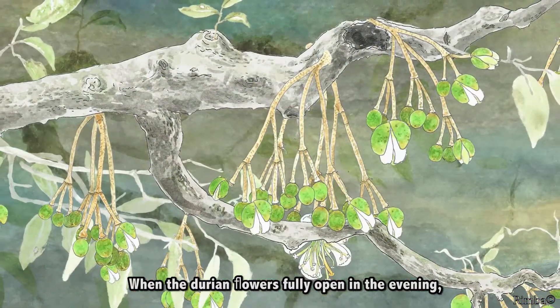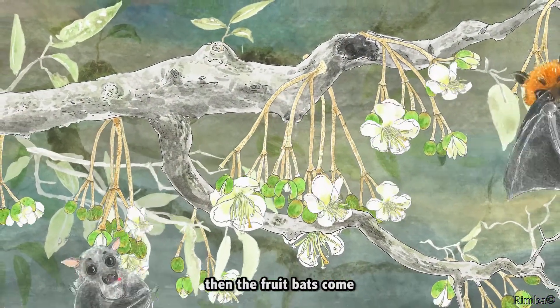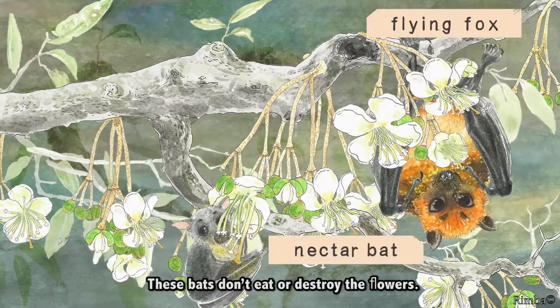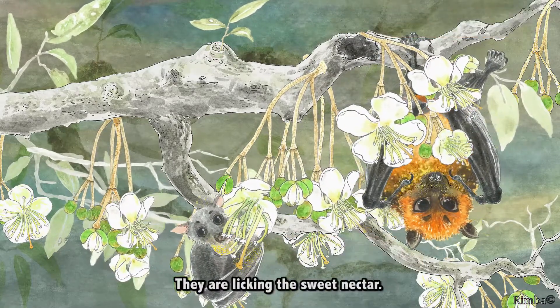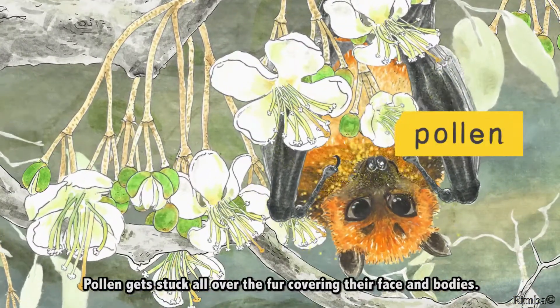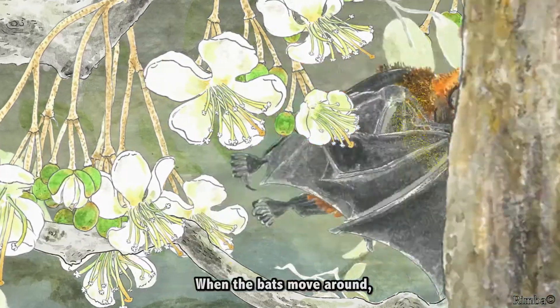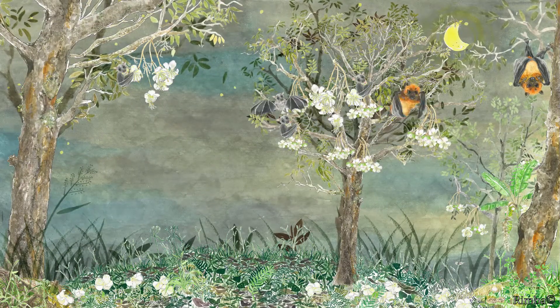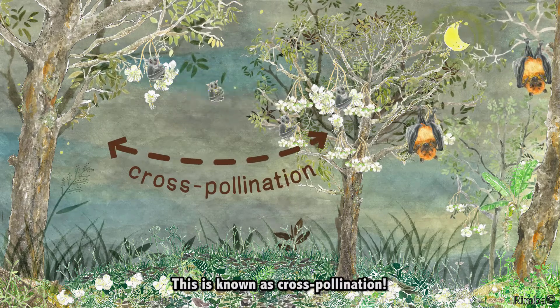When the durian flowers fully open in the evening, the fruit bats come. These bats don't eat or destroy the flowers — they are licking the sweet nectar. Pollen gets stuck all over the fur covering their face and bodies. When the bats move around, the pollen gets transferred to another flower. This is known as cross-pollination.